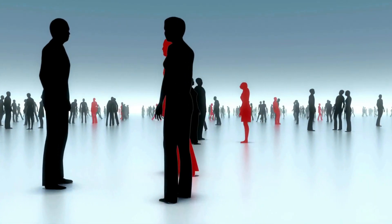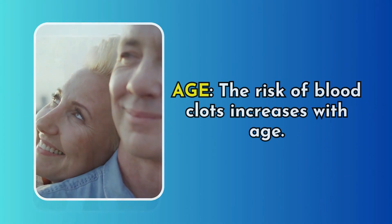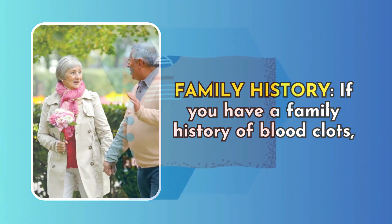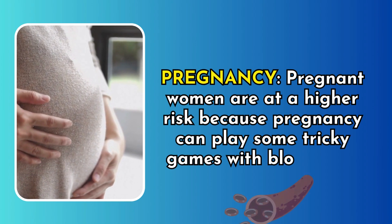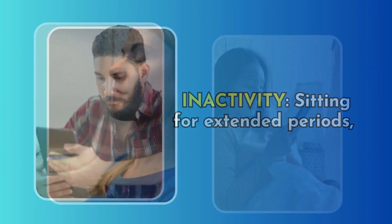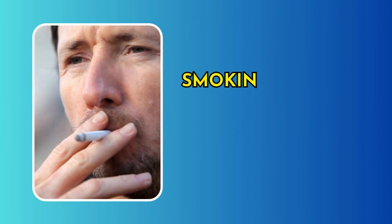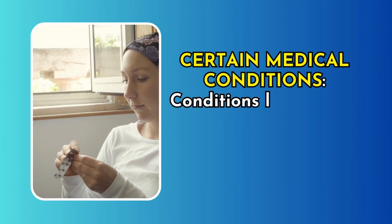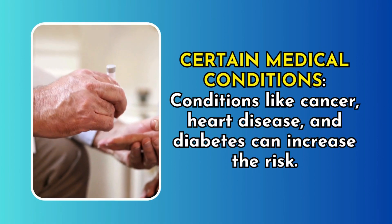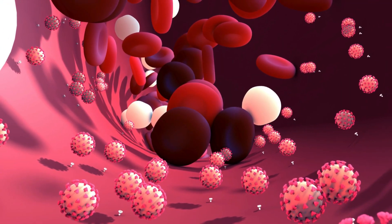Blood clots can affect anyone, but some individuals have a higher risk. Risk factors include: age — the risk of blood clots increases with age; family history — you may be genetically predisposed; pregnancy — pregnant women are at higher risk due to changes in blood flow; inactivity — sitting for extended periods like during long flights or bed rest; obesity — excess weight can contribute to clot formation; smoking — it damages blood vessels and promotes clot formation; certain medical conditions such as cancer, heart disease, and diabetes; and medications including birth control pills and hormone replacement therapy.